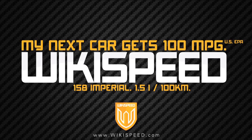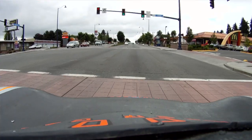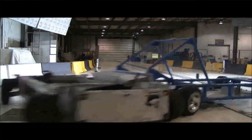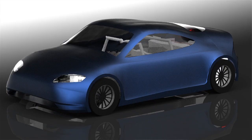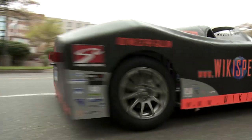My next car gets 100 miles per gallon. Wikispeed. What if the car you commuted to work in every day got over 100 miles per gallon? What if that car achieved a five-star crash rating? What if you could change that car to meet your changing needs — from a two-seat convertible, to a four-seat family car, to a pickup truck — without ever buying a new car?